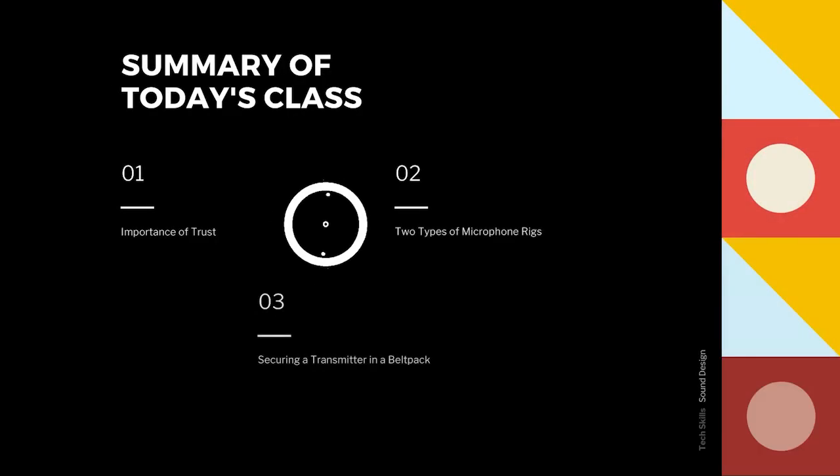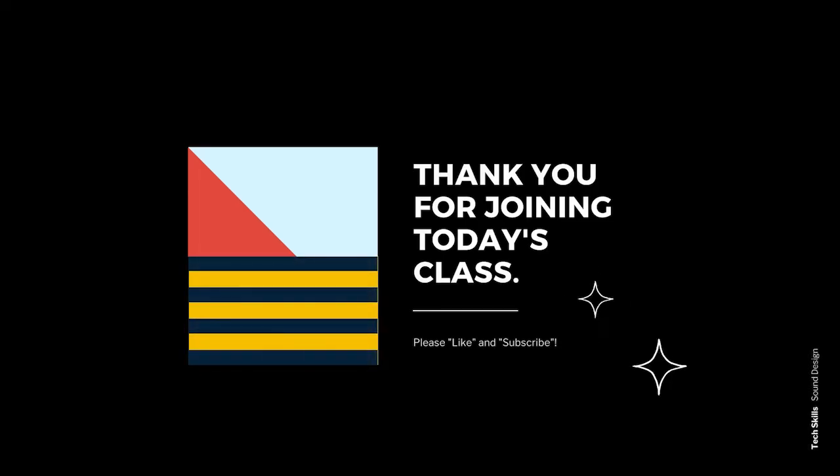You learned a lot today. You learned about the importance of a good relationship between a sound technician and an actor. You learned two different ways to attach a microphone to an actor. And you learned how to secure a transmitter to an actor using a belt pack. I want to thank you for stopping by today to learn some more about sound design. If you enjoyed learning, please feel free to like and subscribe. In the next episode, we will discuss the basics of programming and mixing, which will be the final episode in this series. I look forward to continuing this journey with you next time.